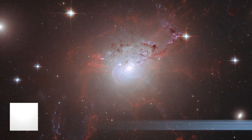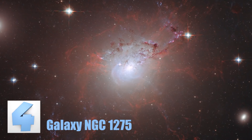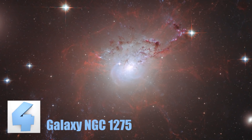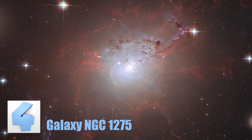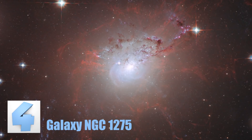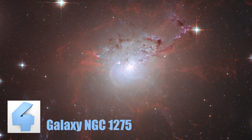Number 4: Galaxy NGC 1275. The red-laced looking materials floating around the galaxy in this photo are actually metal particles that are being suspended in the immense magnetic field surrounding the galaxy. The temperature of the gas in the galaxy is around 55 million degrees Celsius, which is pretty freaking hot!